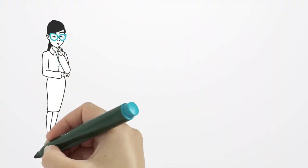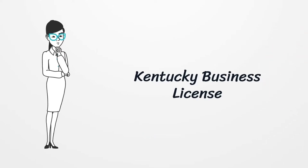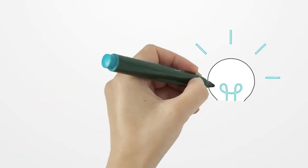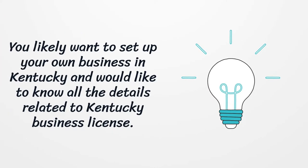Kentucky Business License. You likely want to set up your own business in Kentucky and would like to know all the details related to Kentucky Business License.